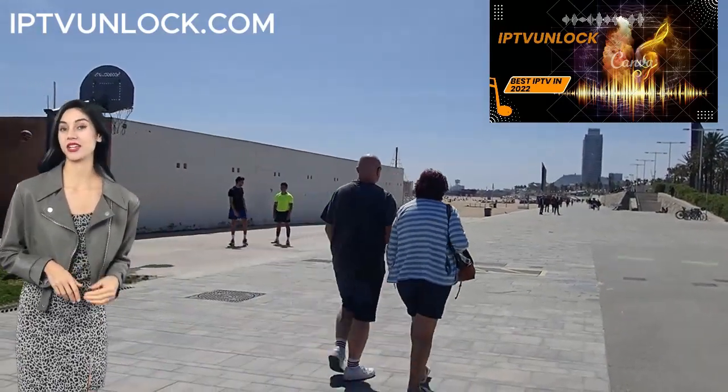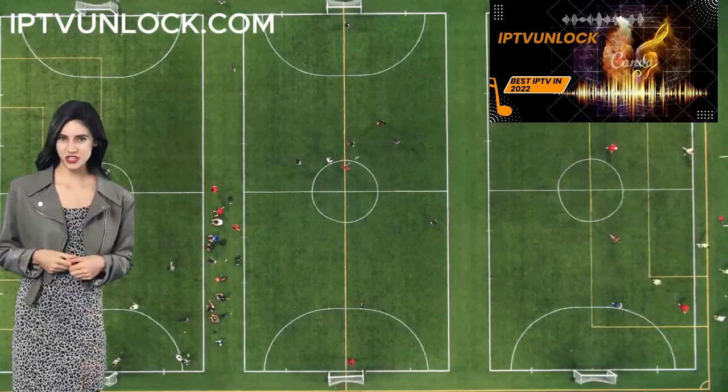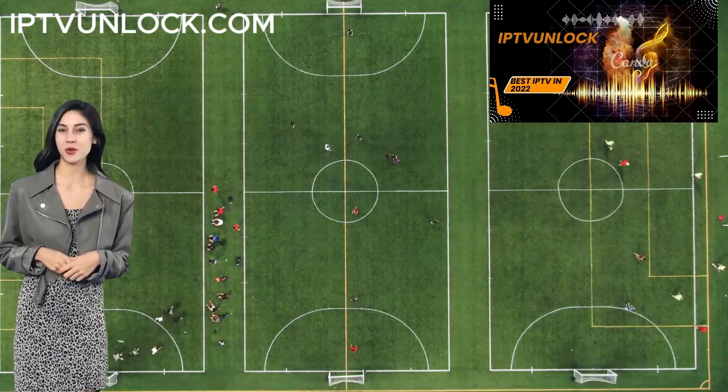IPTV Unlock supported devices include Android, iOS, Windows, Smart TV, Firestick, Roku, and more.